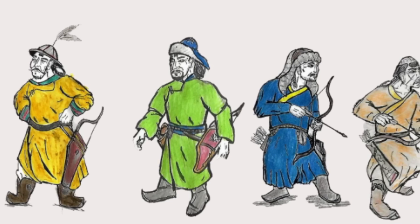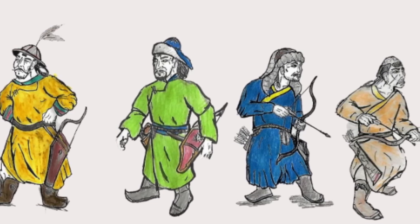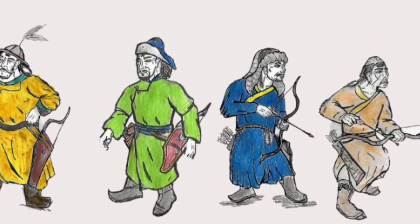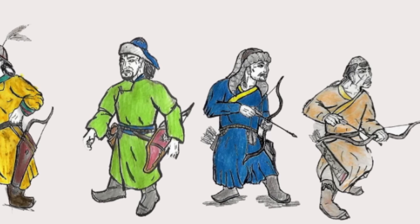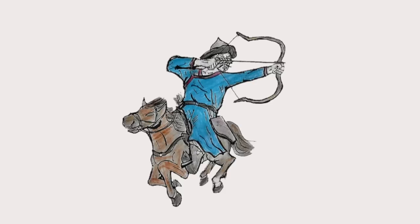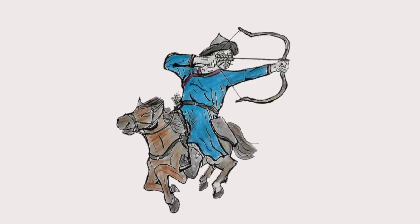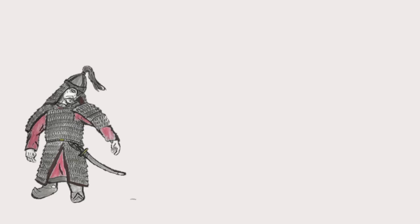First, every Mongol wore their traditional robes, the dell or telig. These robes could be repurposed at need to serve as tents, blankets, and with their wide sashes and tight belts, provided storage for knives or other materials. Many of the horse archers wore little but their dell, using the range of their bows and mobility of their horses to keep them safe from their foe.